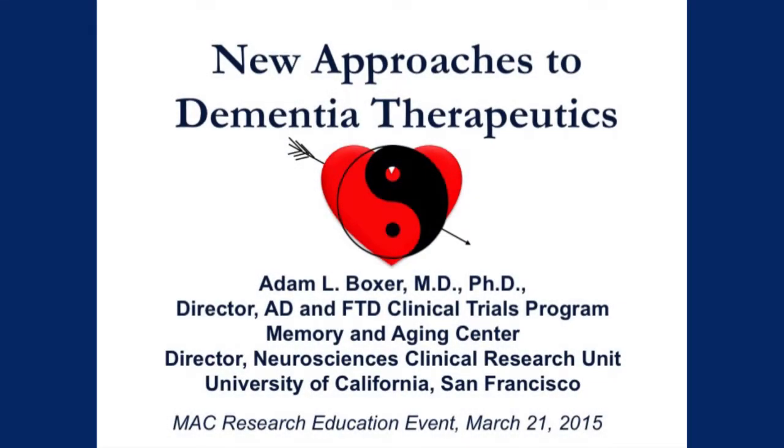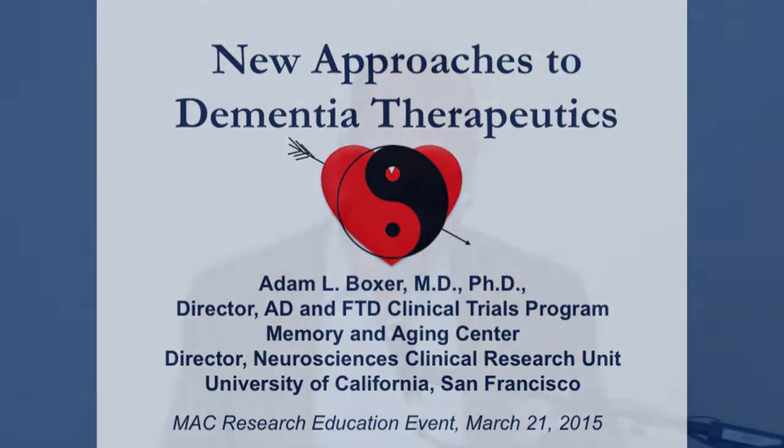I guess, as usual, the staff here at the Memory and Aging Center is more organized than I am. So I wanted to again thank everyone here for really all your contributions to our research.